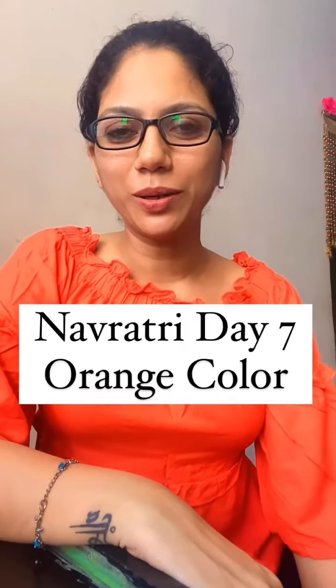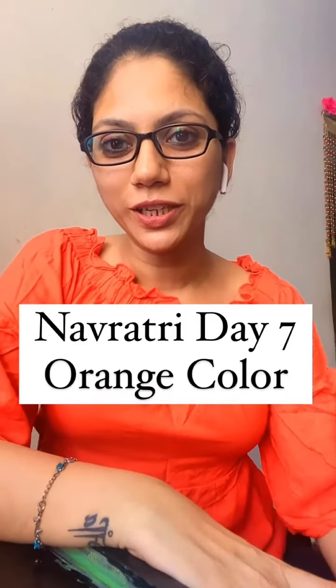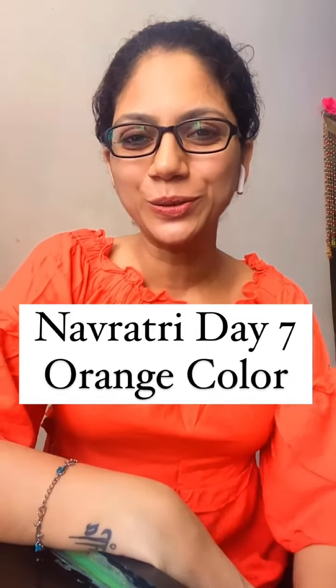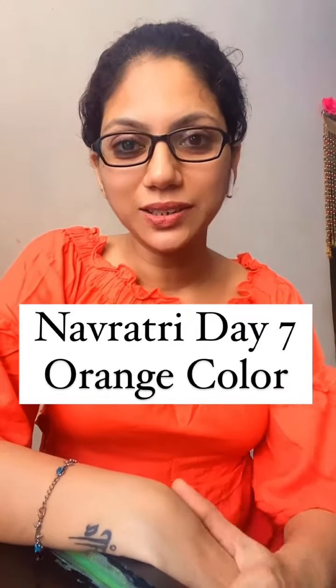Today we are talking about orange color. As we know, orange color stands for being happy, having lots of fun and joy around. So exactly this is what our body experiences when you include orange color fruits and vegetables in your diet.